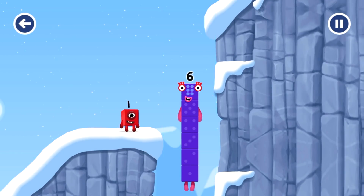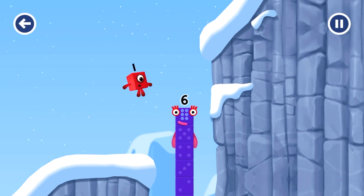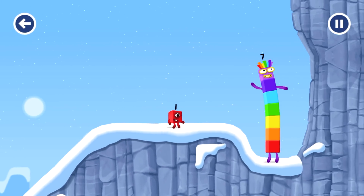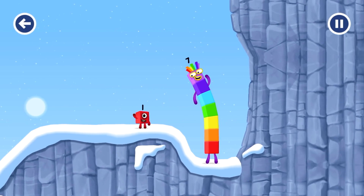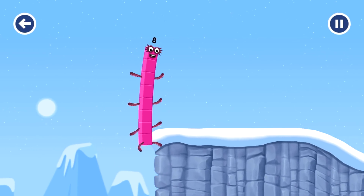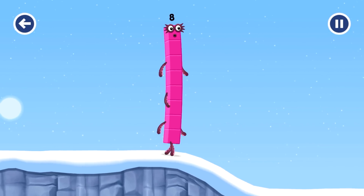I am 6 in the mix. How is 1 going to get up there? I am 7. I am 8. Octoblock coming through!